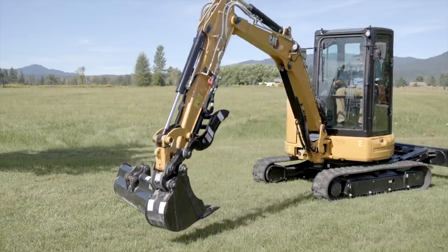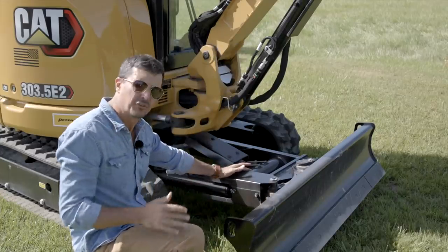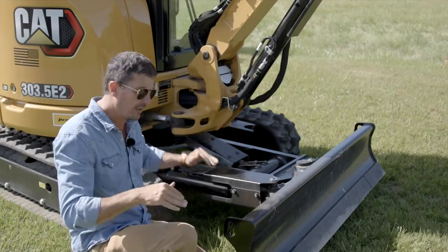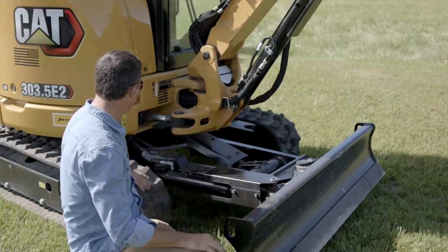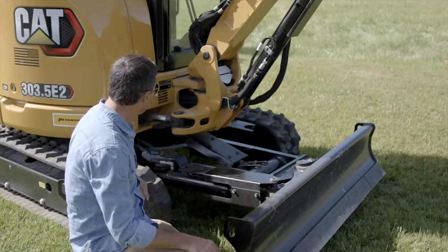On the front of the machine is the four-way blade — up and down and then angles. That's really nice if you're digging a trench and need to backfill; you can angle it, go along the trench, and it rolls all the dirt back in. Nice big guards over everything. Caterpillar's been doing this for a while — it appears they have a thing or two figured out.